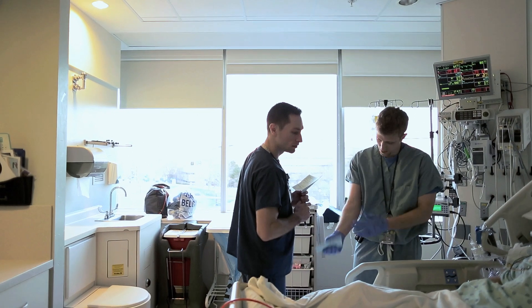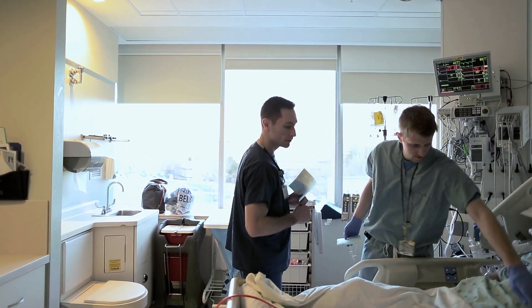Later in the day, the nurse called for the rapid response team and we were able to go and take care of that patient more efficiently because we already had knowledge of the patient going in.